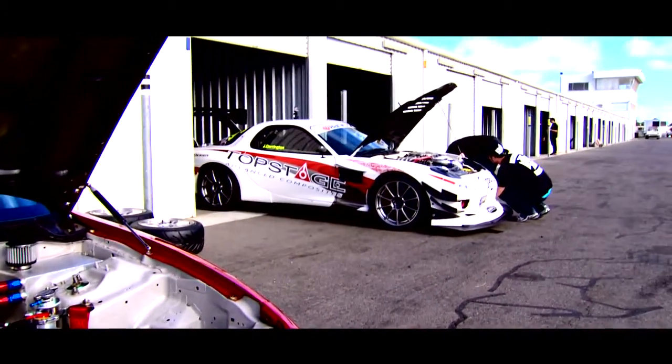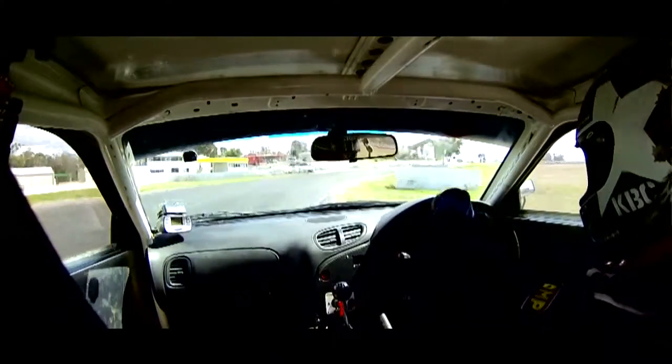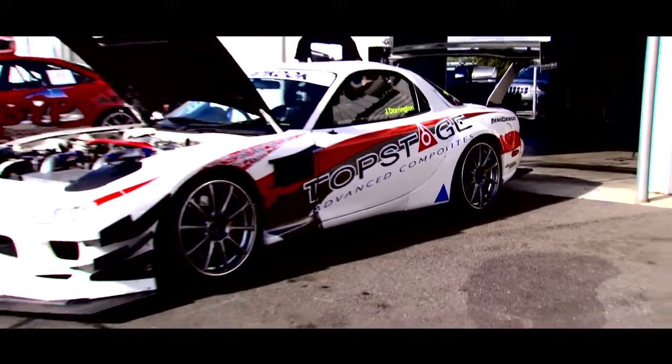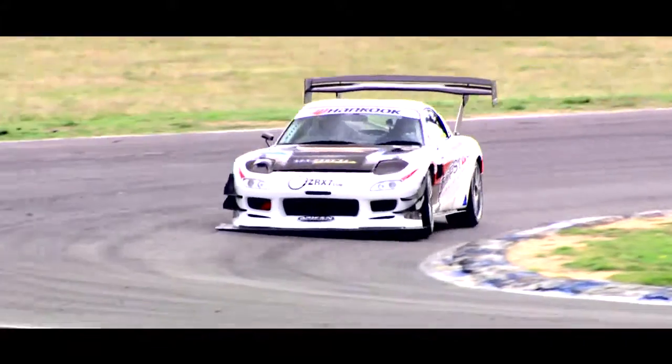"We've got a Mazda RX-7 — it's an FD RX-7, a 1997 model, an import from Japan. It originally started off as just a tarmac-spec car doing tarmac-type events. As the bug bites, you start building it, put a plan in place, and then slowly build it over the last three years — improving lap times, getting better as a driver, and hopefully we'll get there one day."